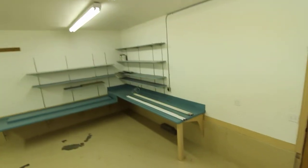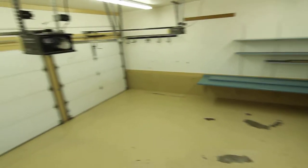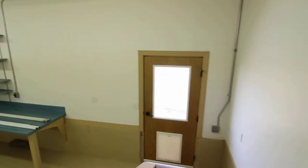Going to the garage — we've got a nice large garage here with some workspace, and it has access to the backyard.